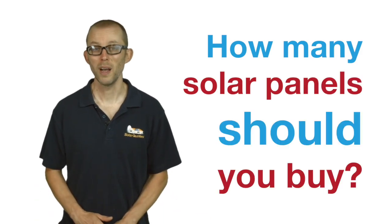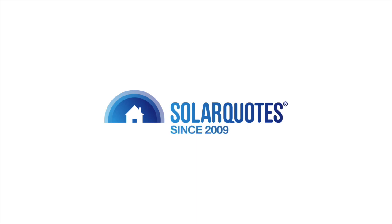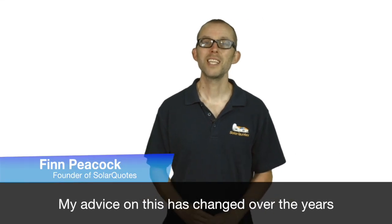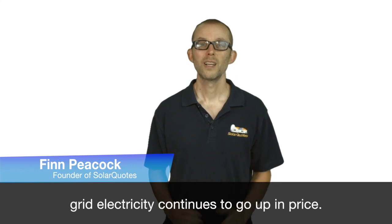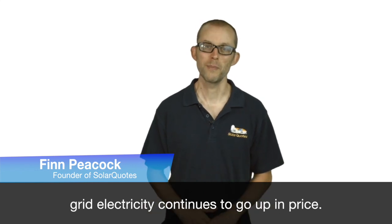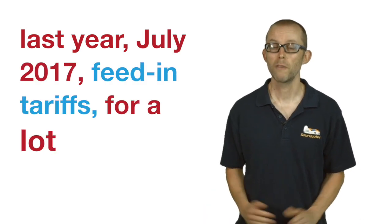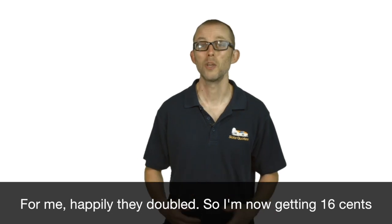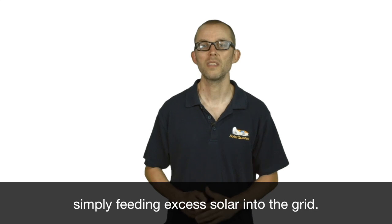How many solar panels should you buy? My advice on this has changed over the years because solar panels continue to fall in price, grid electricity continues to go up in price, and happily, last year, July 2017, feed-in tariffs for a lot of people rose sharply, and for me, they doubled. So I'm now getting $0.16 simply feeding excess solar into the grid.